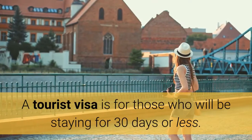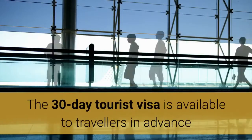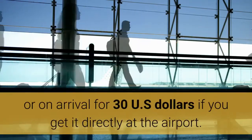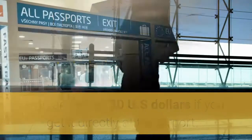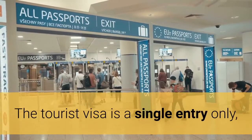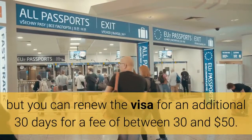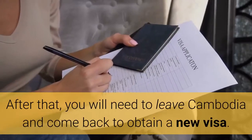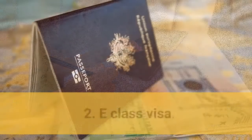A tourist visa is for those who will be staying for 30 days or less. The 30-day tourist visa is available to travelers in advance or on arrival for US$30 if you get it directly at the airport. The tourist visa is a single entry only, but you can renew the visa for an additional 30 days for a fee of between $30 and $50. After that, you will need to leave Cambodia and come back to obtain a new visa.